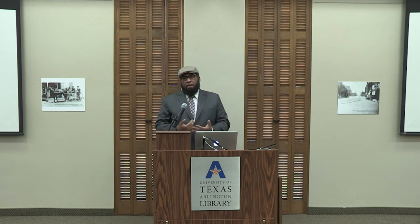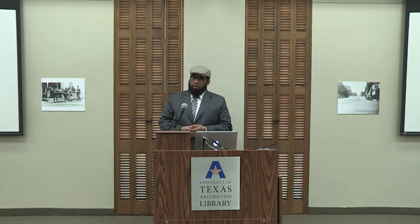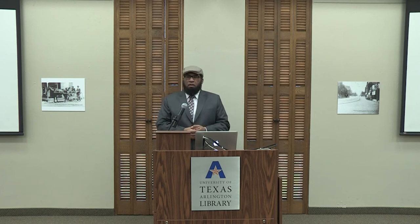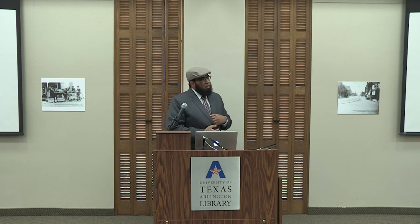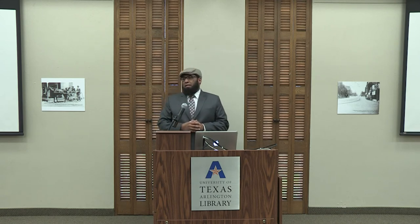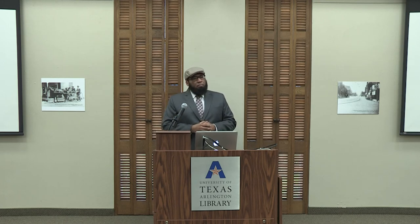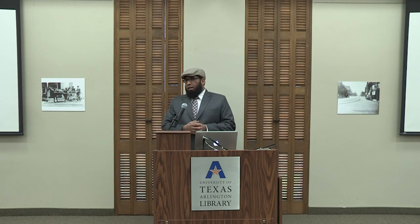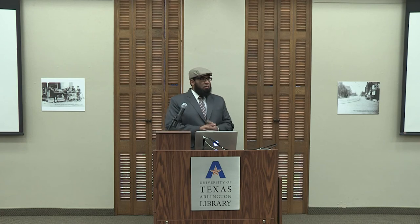I'm an electrical engineer — my undergrad was electrical engineering. I served in the military for a few years before I went to grad school, and then my research shifted towards biosensing. Today I'll talk about nanotechnology: what has enabled us to make things at smaller scale, and how that gives us capability to do something for living systems or to detect disease — especially cancer, and more importantly, breast cancer.